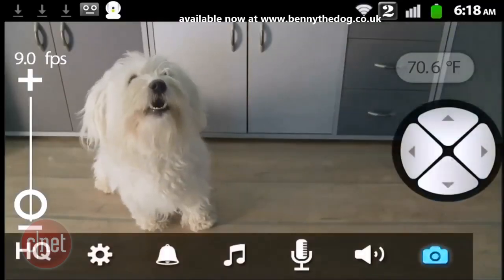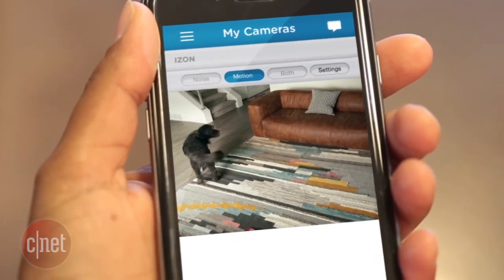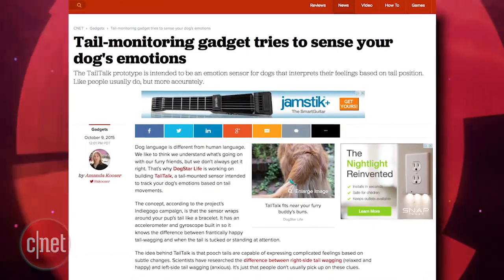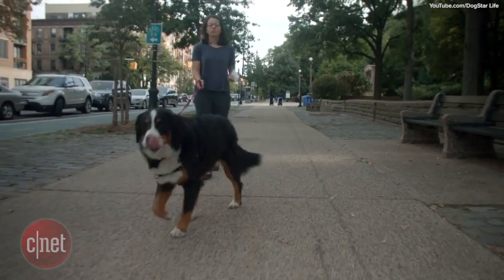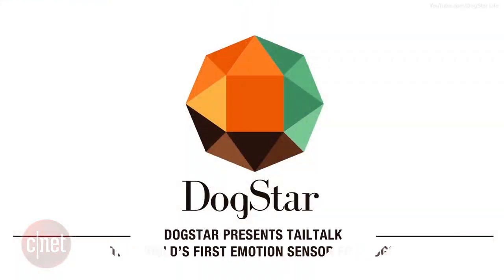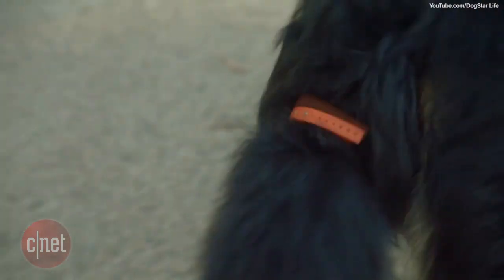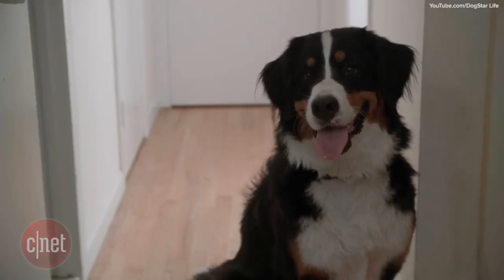Dog monitoring tech has moved from home security cams and puppy feeding bowls to full-on dog tail wearables with DogSTAR's TailTalk, which claims to be the world's first emotion sensor for dogs. TailTalk is a wearable band for your dog's tail that helps you understand when your best friend is happy, sad, nervous, or angry.